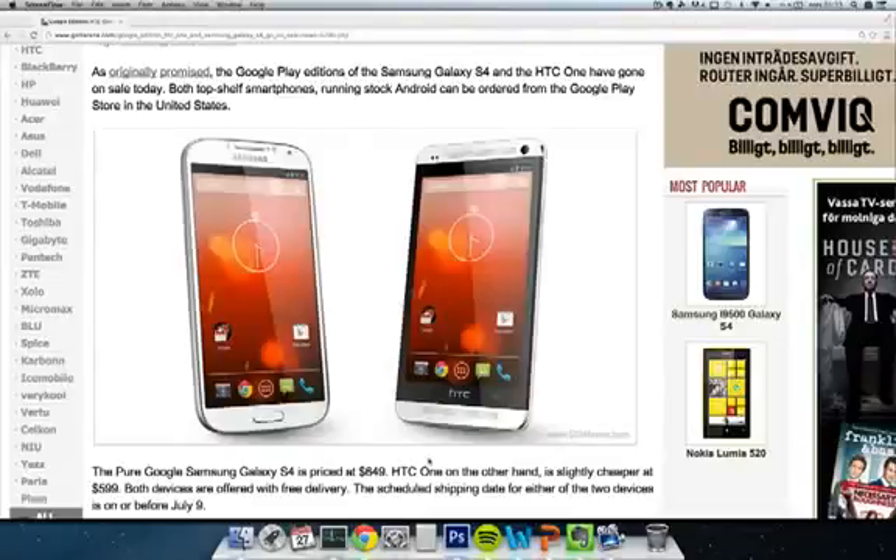Hey guys, so if you do live in the US you will now be able to buy the Google editions of the HTC One, so you can get the HTC One with pure Google or stock Android. Same goes with the Galaxy S4, that also will be available in the US from Google's own Play Store. The S4 will be a little bit more expensive at $649 compared to the HTC One that will cost $529.